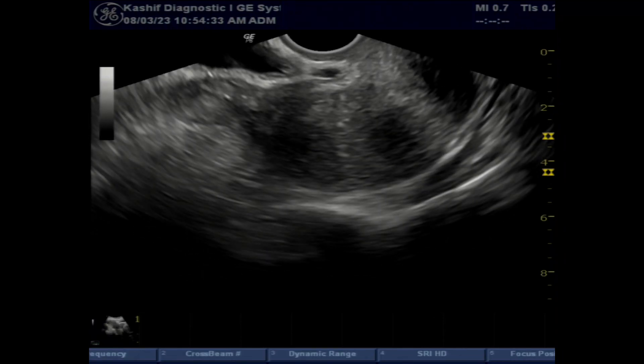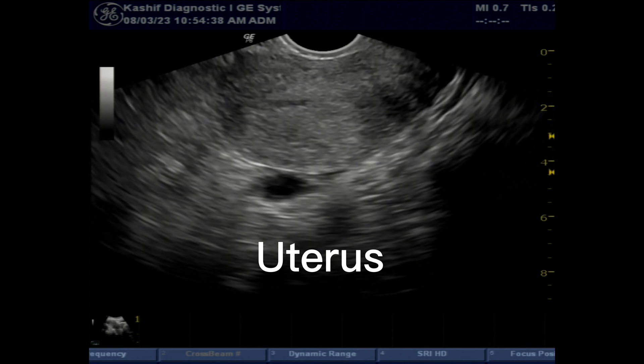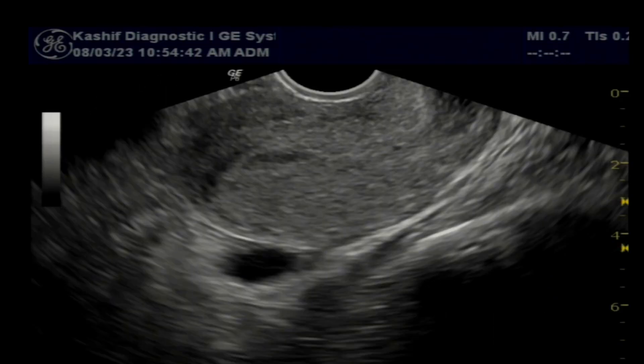This is a female patient with a history of pregnancy at 7 weeks 5 days according to LMP. This is a referred case by a gynecologist, with a history of spotting and dull pain in the pelvis.